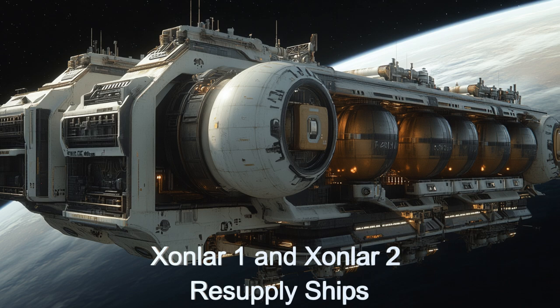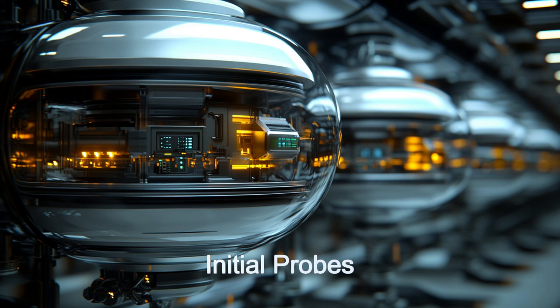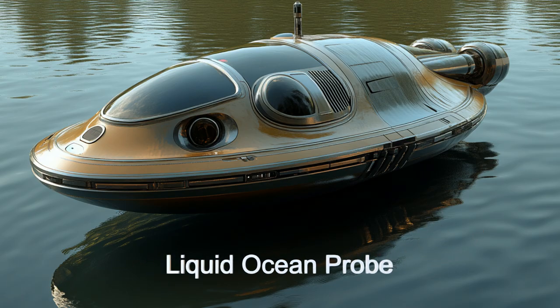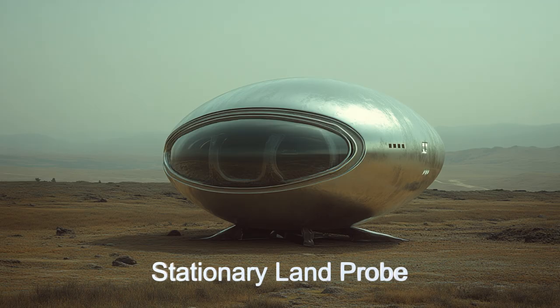These remarkable alien starships excel in custom research probe construction directly on-site at various alien planets and moons. Upon arrival, the Vilkop Researcher assesses the environment and deploys initial probes to gather preliminary data. Its advanced AI systems then optimize the construction of additional probes based on real-time data analysis.